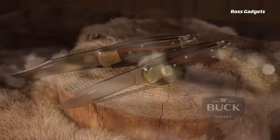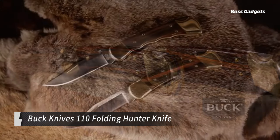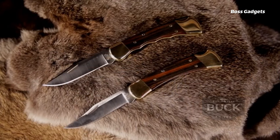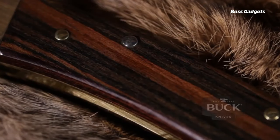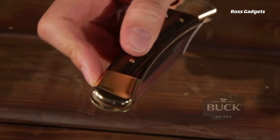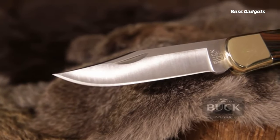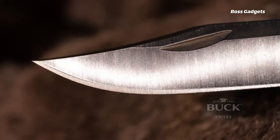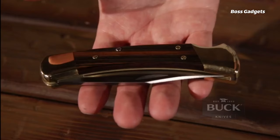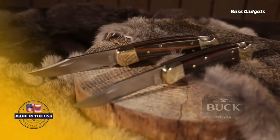This legendary folding knife combines time-honored craftsmanship with modern performance and durability. The 3.75-inch clip point blade is expertly heat treated from reliable 420HC stainless steel for excellent edge retention, strength, and corrosion resistance. A lock back mechanism ensures the blade locks firmly open for safe, steadfast cutting. Complementing the precision blade are gorgeous ebony wood handle scales mated to brass bolsters — a perfect pairing of beauty and balance.